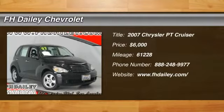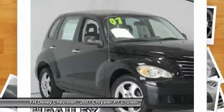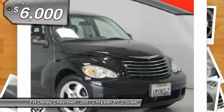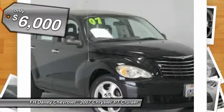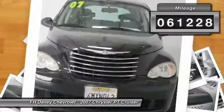The 2007 PT Cruiser. Retro-inspired sophistication defines the Chrysler PT Cruiser. Its funky elegance and unique design is truly unmatched, and is priced below $10,000. This vehicle has less than 65,000 miles.